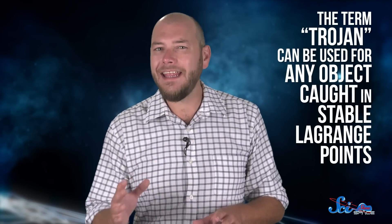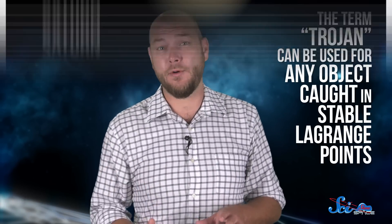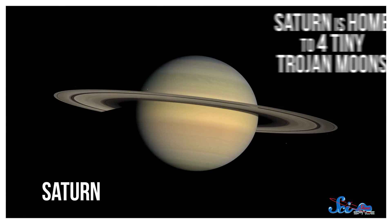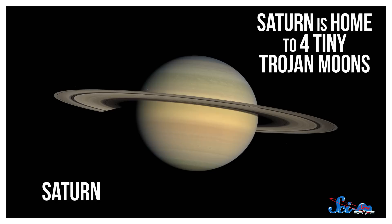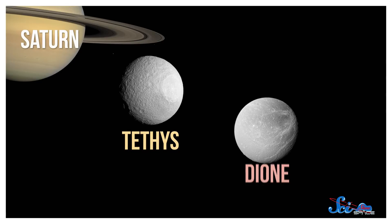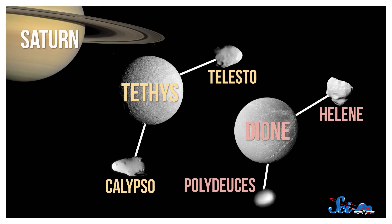Even though we've talked about asteroids so far, the term Trojan can be used for any object caught in stable Lagrange points. Saturn, for example, hasn't trapped any known asteroids, but it is home to four tiny Trojan moons. The planets' large moons Tethys and Dione both have a pair of small, icy satellites — the only Trojan moons we know of in the whole solar system.